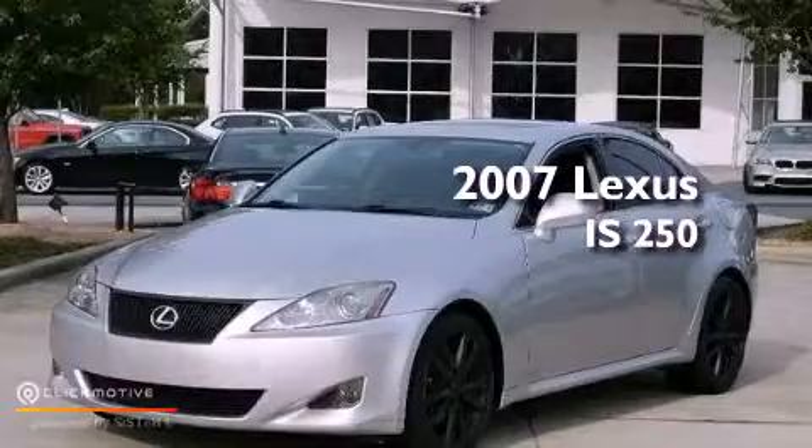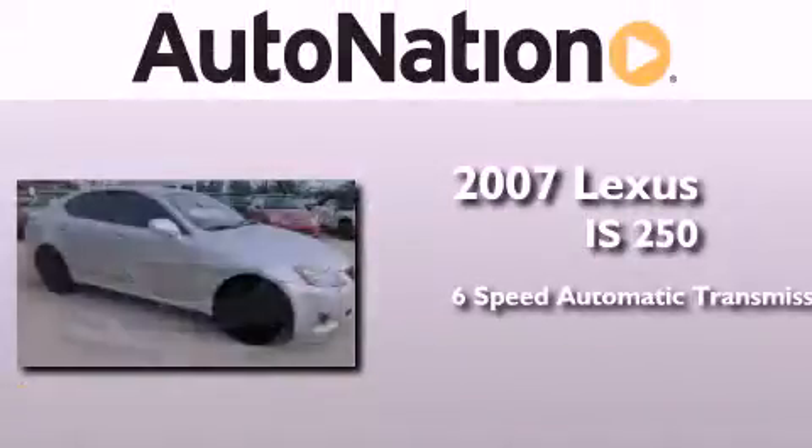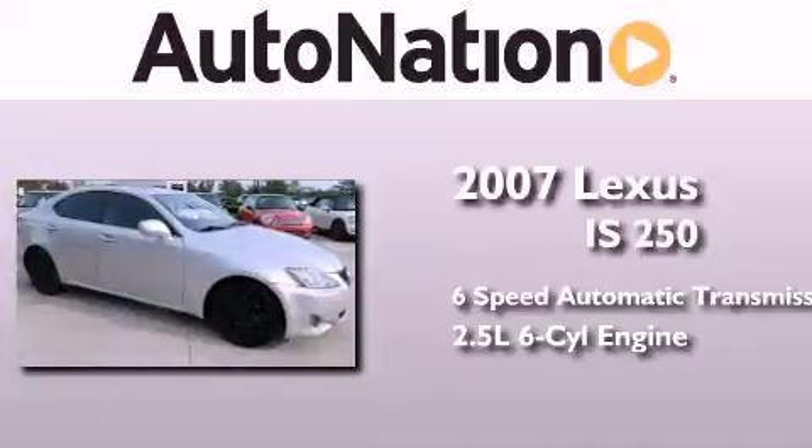This is a 2007 Lexus IS 250. This car has a 6-speed automatic transmission and a 2.5-liter V6.